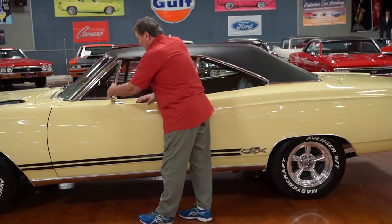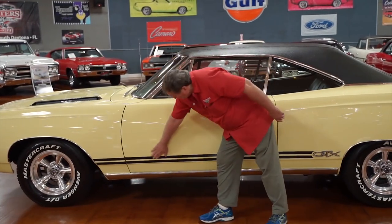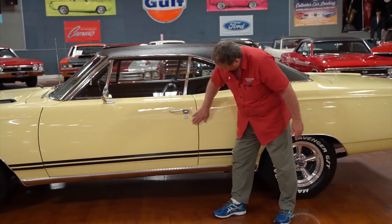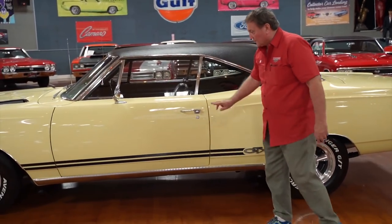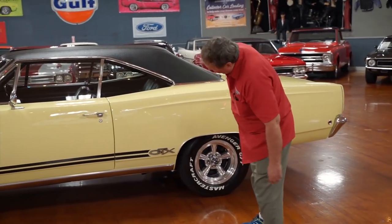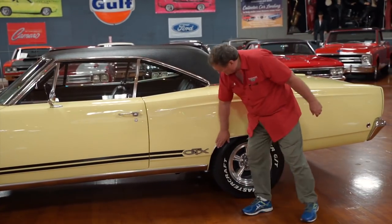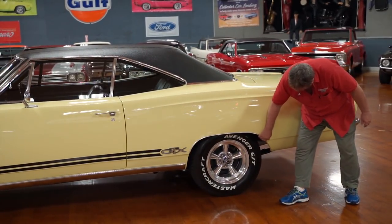The correct non-adjustable Mopar mirror on the driver's door. Door fitment is very nice on this car too. GTX designation on the side with the double stripe the way they came in 1968. Rocker panel molding — no heel marks, no dings or dents whatsoever. It's nice and fresh and clean looking. Wheel well molding in the back — no dents at all, absolutely none.